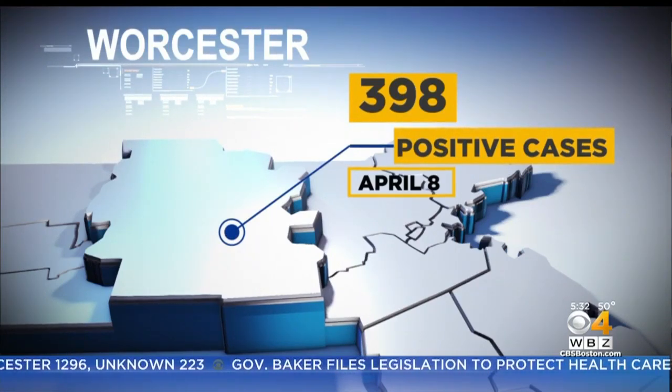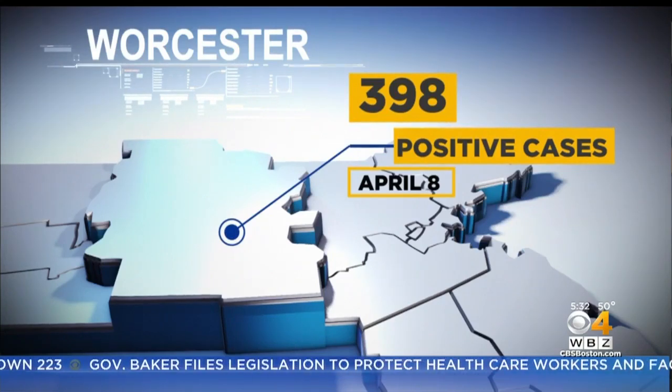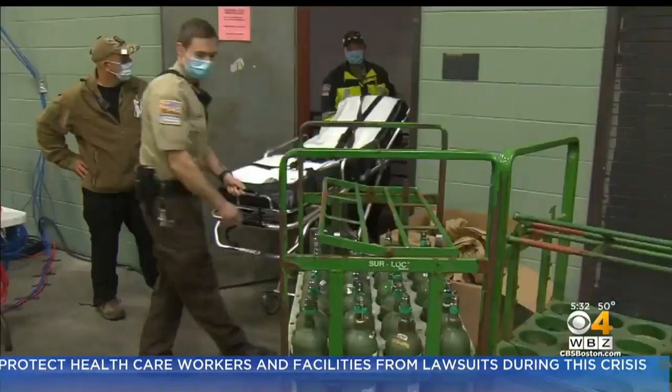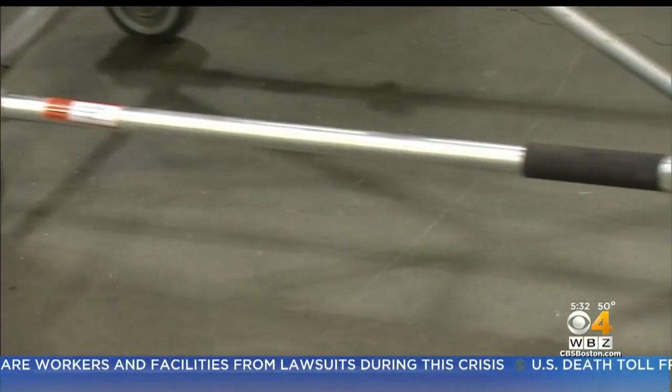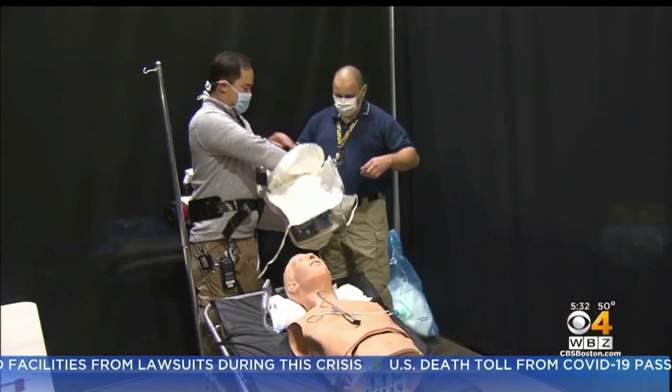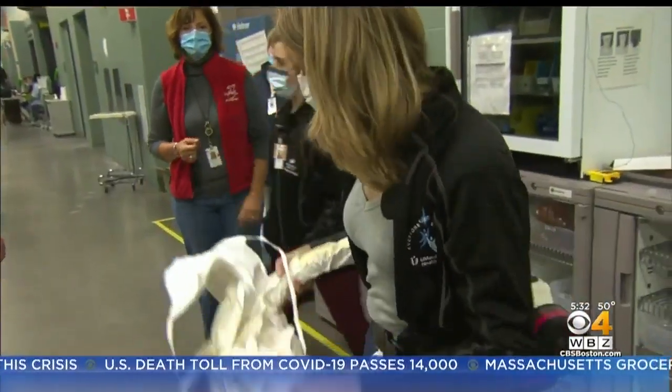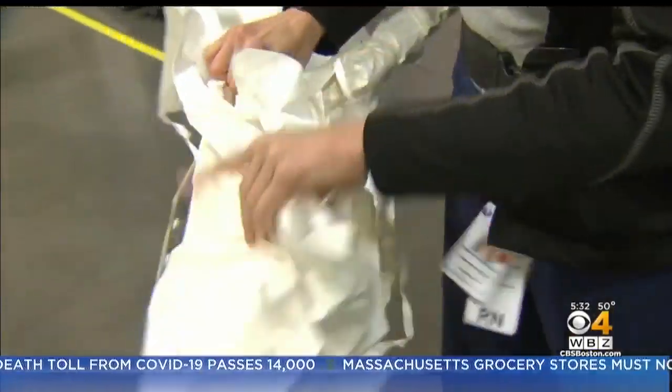WBZ's Christina Hager got a tour of the newly transformed facility to see exactly how doctors are preparing. As the flurry of activity before opening day intensifies, so does the plea for more protective gear, like this gown that replaces an N95 mask.